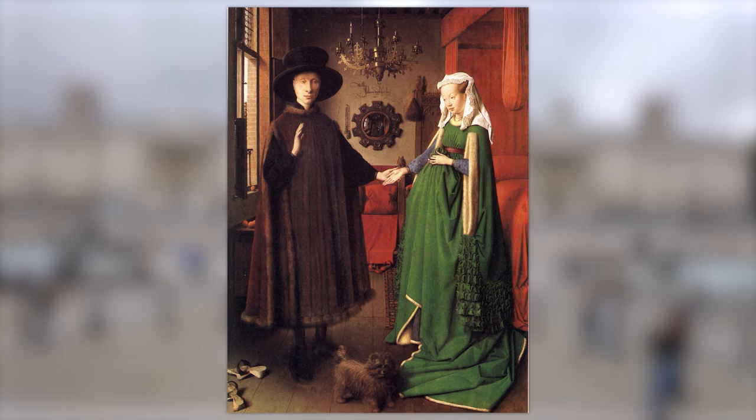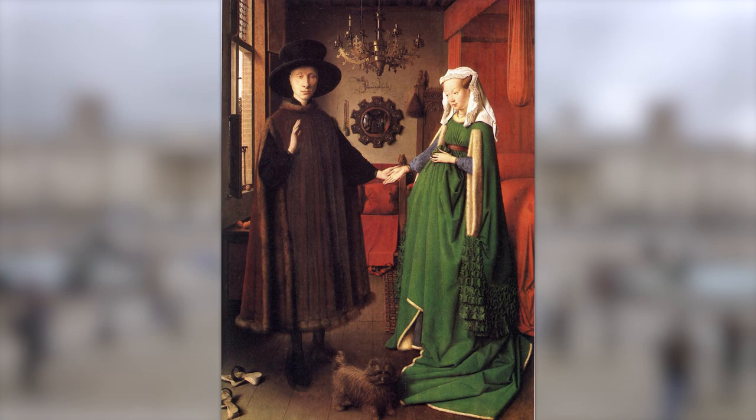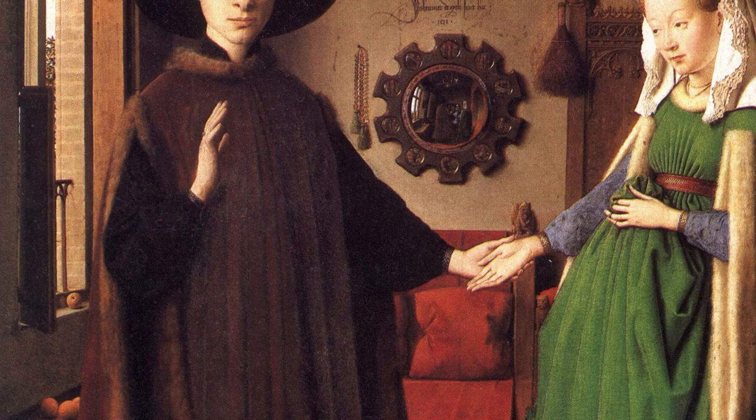A first look at the Arnolfini portrait reveals a well-dressed man and a woman holding hands and standing in a dimly lit room. The woman appears to be pregnant and is wearing green and blue, signifying that she's rich, since these dyes were extremely expensive at the time. At the bottom of the painting, we can see a small dog standing near the woman's feet. Just behind the couple, there's a mirror hung on the wall. A close inspection of the mirror reveals three different reflections in it — two of them being the couple standing in the front, while the third person is most likely Jan van Eyck himself. On the left side of the painting, we can see cherry trees blooming, revealing that it's summer season.